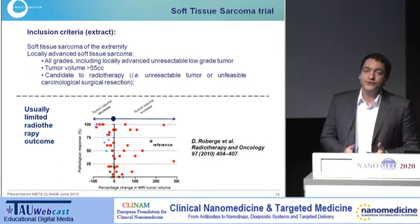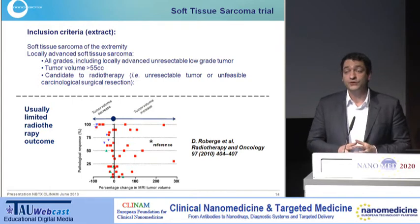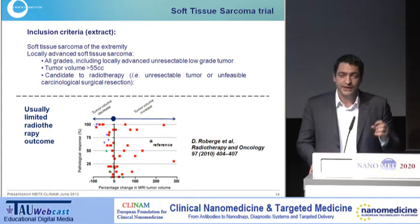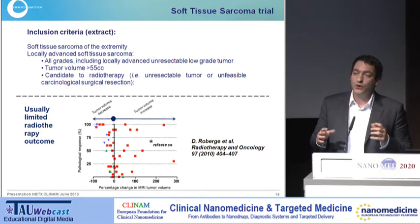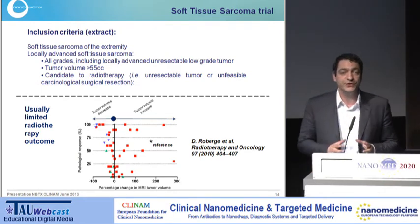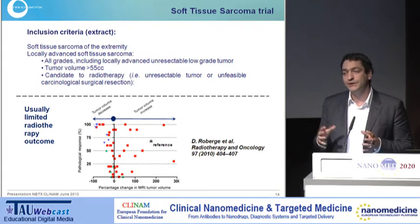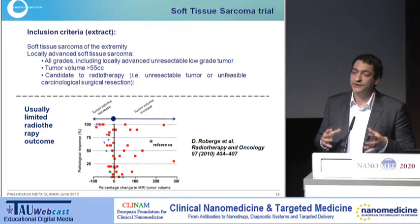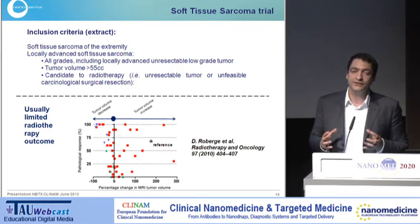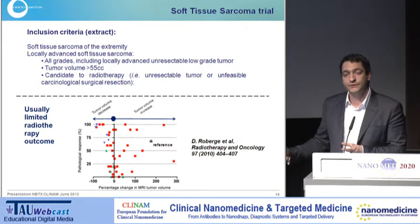We have chosen a population in soft tissue sarcoma where patients develop tumours in the limbs and extremities, with aggressive tumours or tumours with a bad prognosis. The goal, if possible, in those patients is to treat the tumour to make it operable — that's really the goal of radiotherapy in such a population. We try to shrink or kill the tumour enough to make it operable, because if we can achieve good surgery, there is a good chance for a good treatment and possibly a cure.